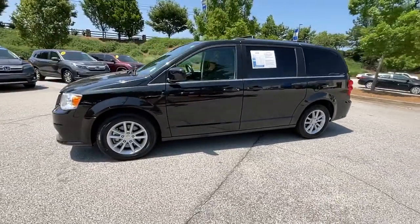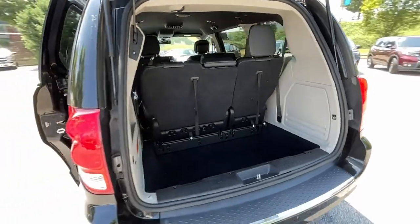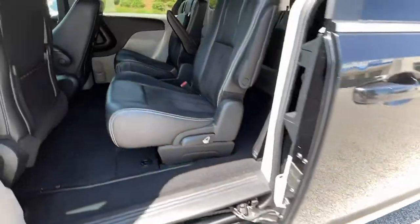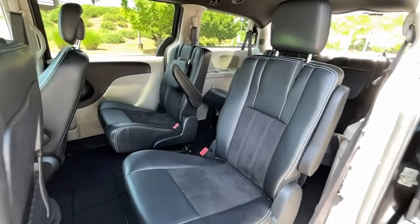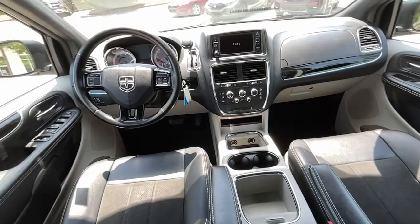The following are some of this vehicle's highlighted options: keyless entry, backup camera, V6 cylinder engine, fog lamps, power liftgate, remote engine start, heated mirrors, steering wheel audio controls, third row seat, and power driver seat.